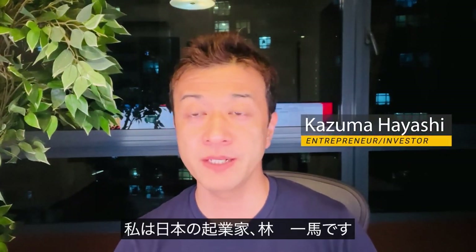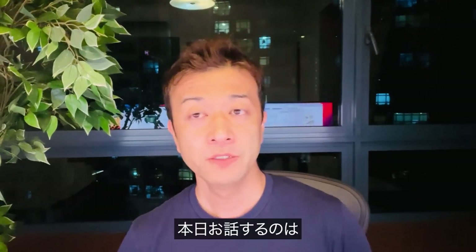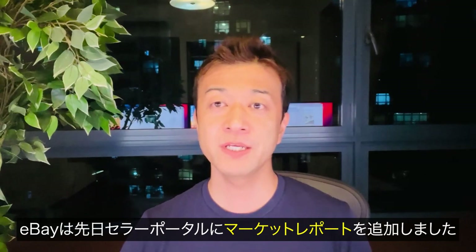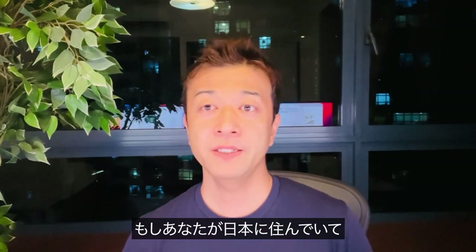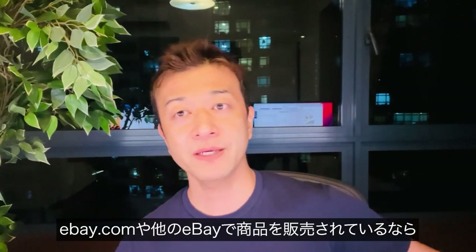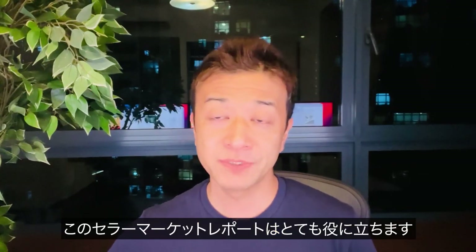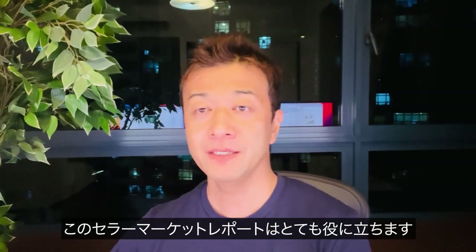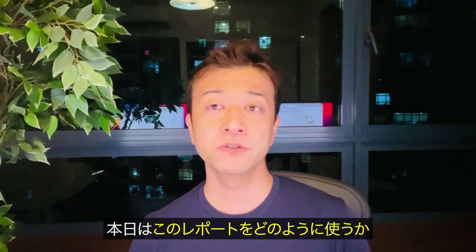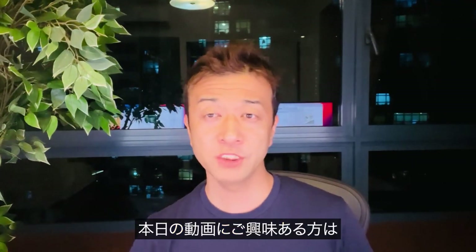Good afternoon, Japan. Good afternoon, rest of the world. My name is Kaz. I'm a Japanese entrepreneur who recently moved to Singapore at the end of 2021. Today, I'm going to talk about eBay Japan's new feature called market report. eBay Japan recently added it to their seller portal, and if you are based in Japan and selling on eBay.com or other eBay markets, this market report is very useful to find out what are the top selling products and where the demand is on eBay. I'm going to show you how to use this report and also how you can utilize it along with the Terapeak research tool. So if you are interested, let's get started.